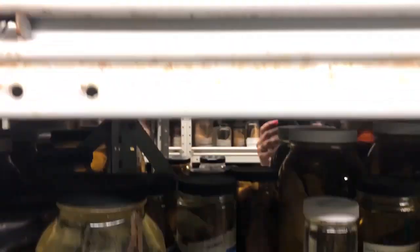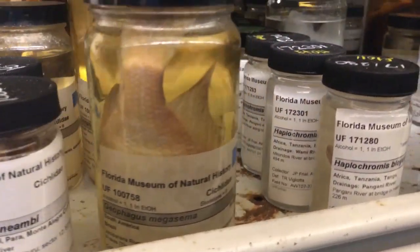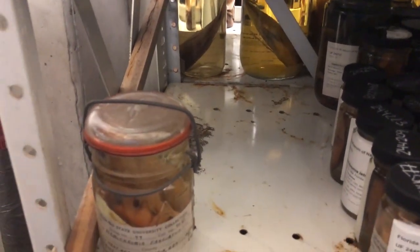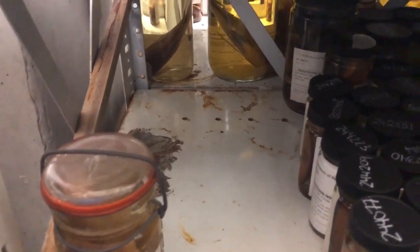Quite a diversity — you've got the Texas cichlid, managuense, oscars, peacock bass, Midas cichlids, acaras, a whole variety of things. And of course if you go on social media like Instagram you'll see new reports of introduced fishes to Florida all the time. Salvini, and the Amphilophus types are all now entrenched. The question is how many more will become established in Florida, and what their impact might be. Every time there's a hurricane and inland flooding, it moves fish around.